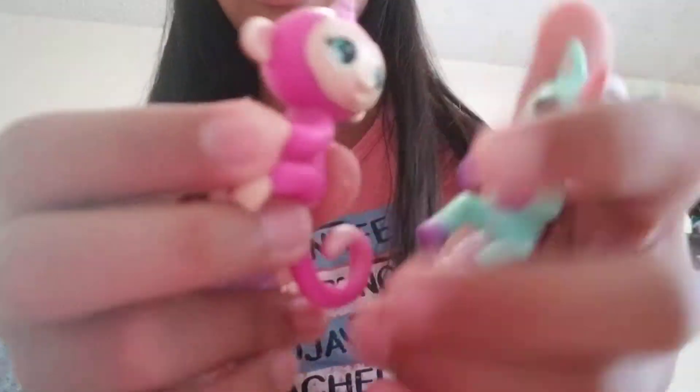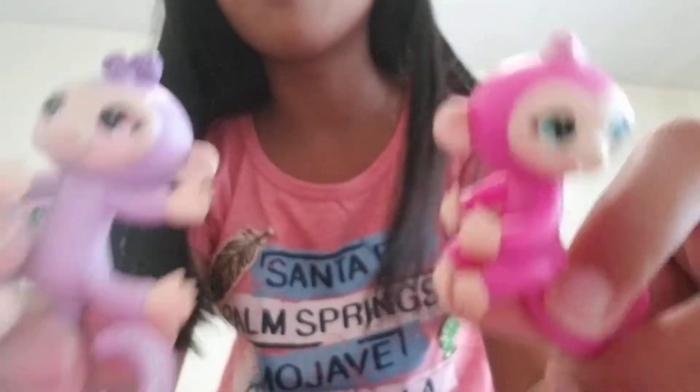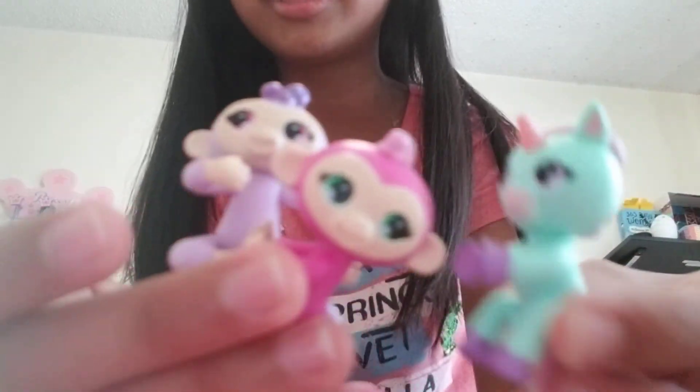Hi everyone, it's me Althea! So today I want to show you my new fingerlings that I got. You might be wondering how are those fingerlings, because they're so small? Well, there is a new type of fingerlings called Fingerlings Minis. They are adorable. I got two monkeys and one unicorn.